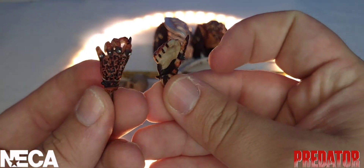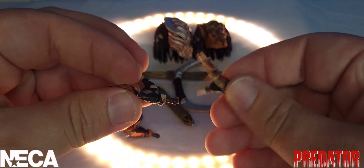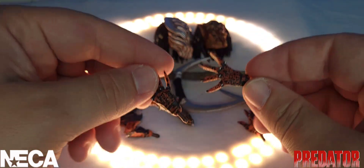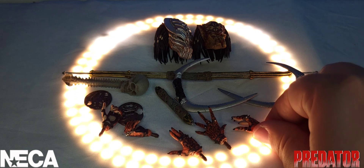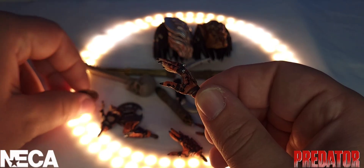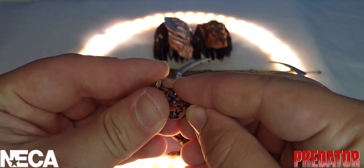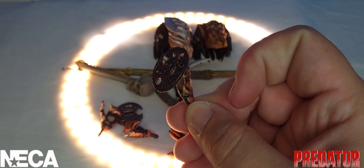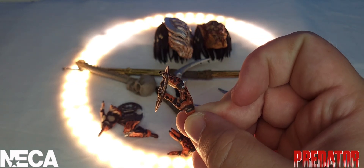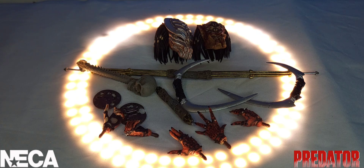Last but not least, he comes with multiple different hands: two little grasping hands, two open palm hands for the iconic predator scream pose, and a hand that slides into the smart disc. Just to refresh your memory — it slides right into the hole so he is ready to throw it. With all that said, let's zoom away from the accessories and zoom in closer to the figure himself.